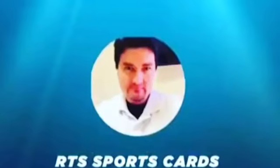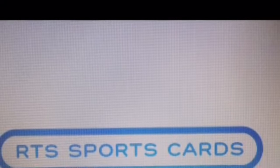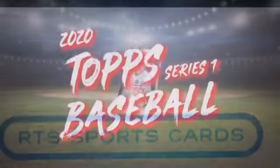What's up, YouTube? It is Rob the Shark of RTS Sports Cards. eBay store, Facebook page, Instagram — still not cool enough for Twitter.